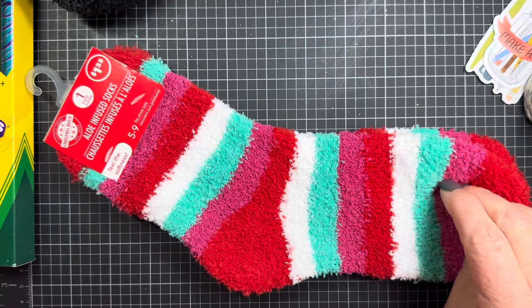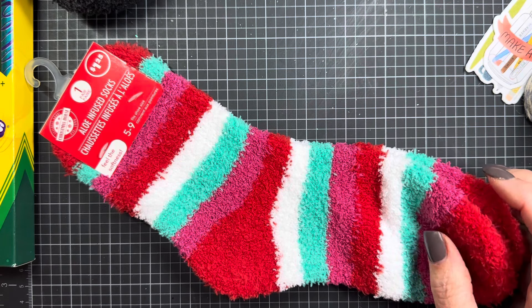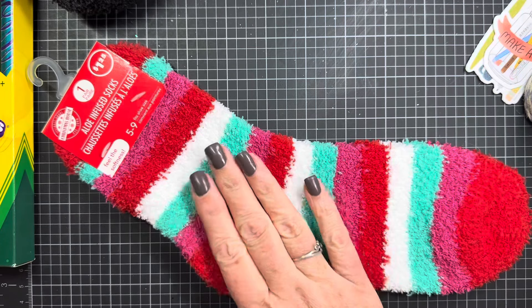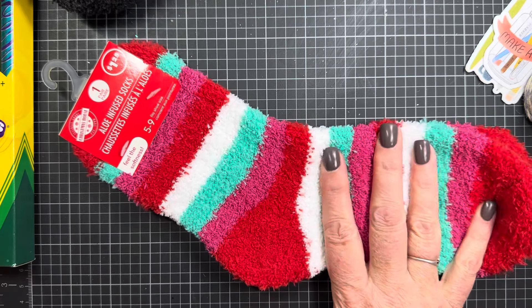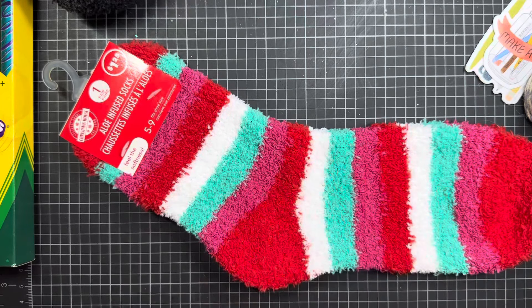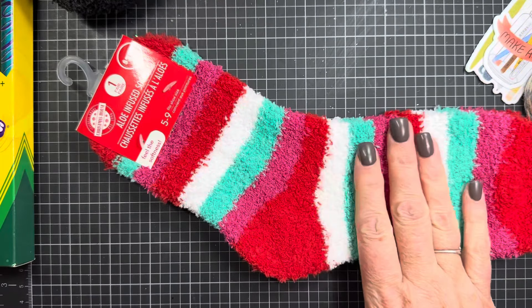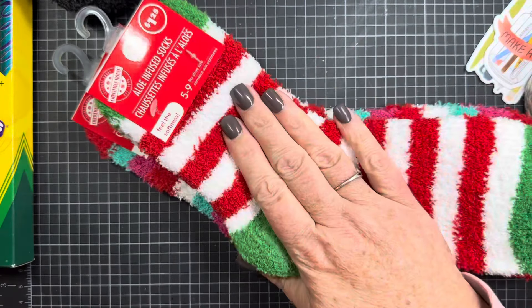I also found some fun socks for my mom for Christmas. What I actually went there for was to find cups for my mom — a couple of other ladies in the house where she lives are finding it beneficial to drink from cups with lids and straws, so they're being shared more. They didn't have them, but it wasn't a wasted trip — they had some really fun socks out.